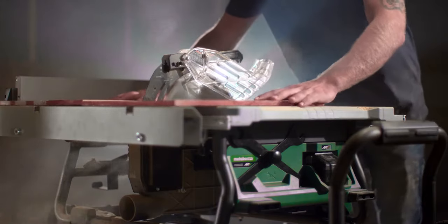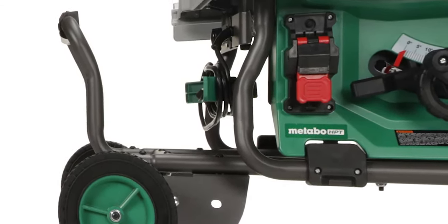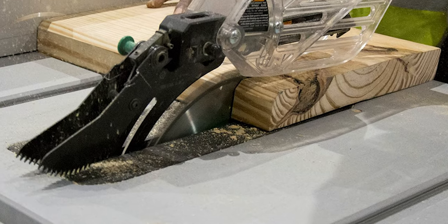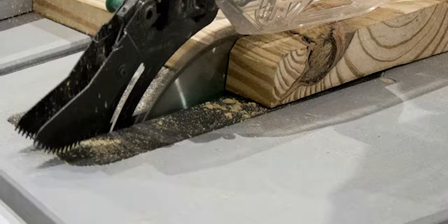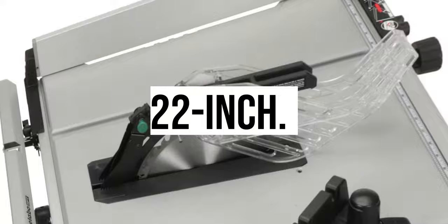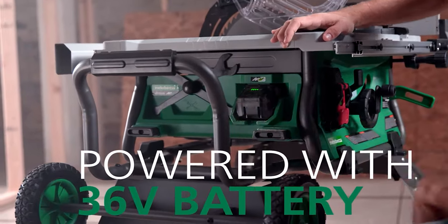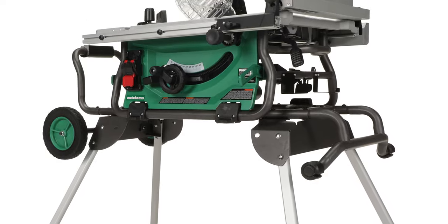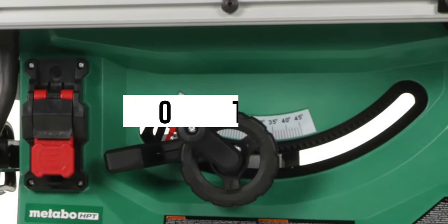There is an electric brake for instant stop and soft start, ensuring perfect usage. The high-end stability provides incredible material support using a working tabletop measuring 22 inches. The high-grade aluminum material is durable and efficient, with different cutting ranges and bevel cuts ranging from 0 to 45 degrees.